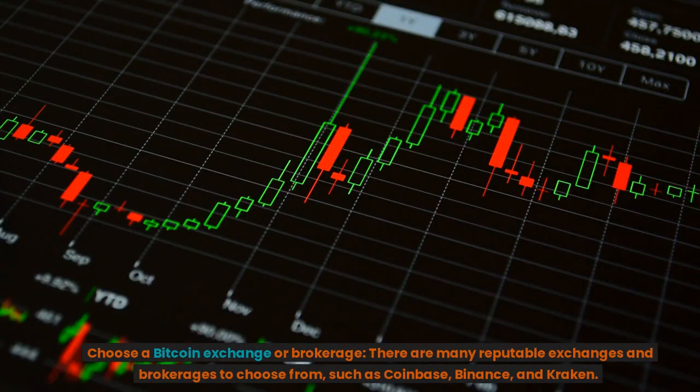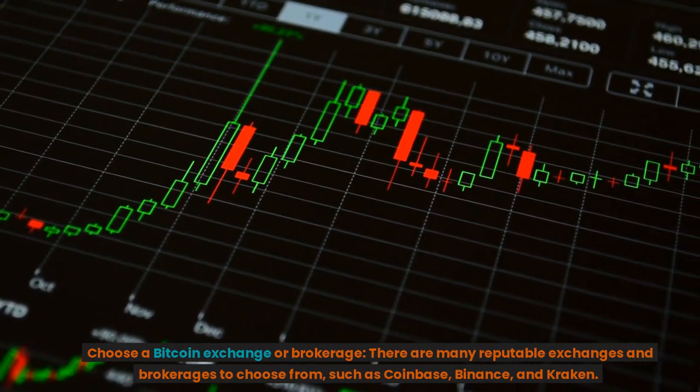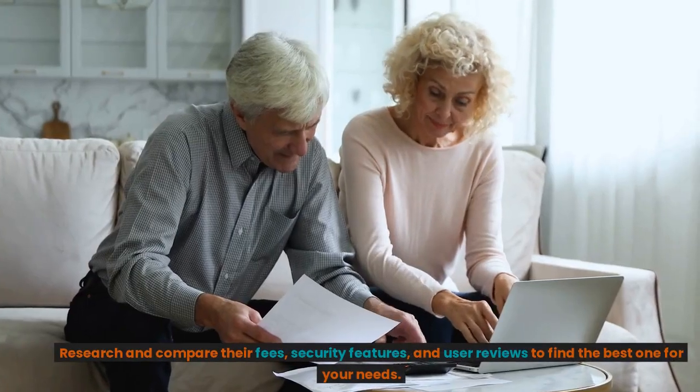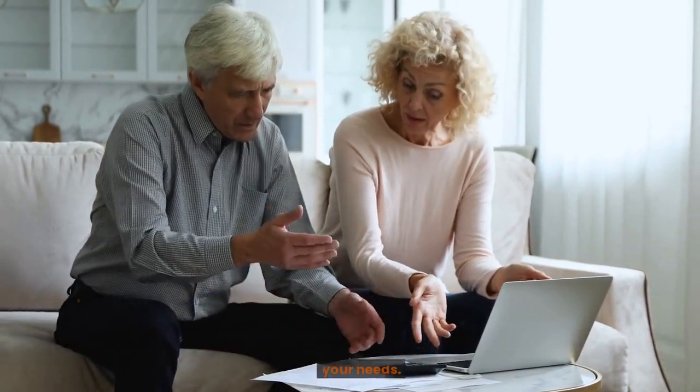Choose a Bitcoin exchange or brokerage. There are many reputable exchanges and brokerages to choose from, such as Coinbase, Binance, and Kraken. Research and compare their fees, security features, and user reviews to find the best one for your needs.